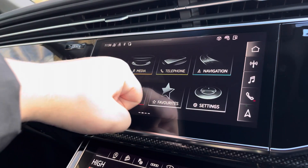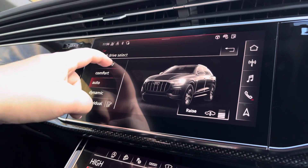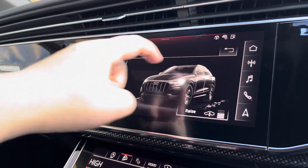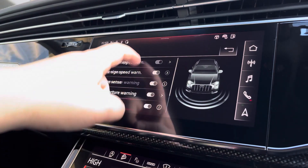Another great feature is the Audi drive select, where you can choose your preferred drive mode for any journey, between dynamic, auto, comfort, efficiency, off-road, or all-road. Here we also have the driver assist, which can be adjusted as required for any journey.